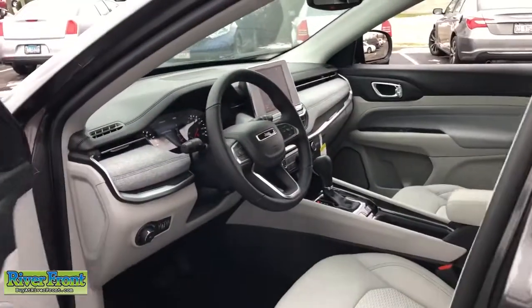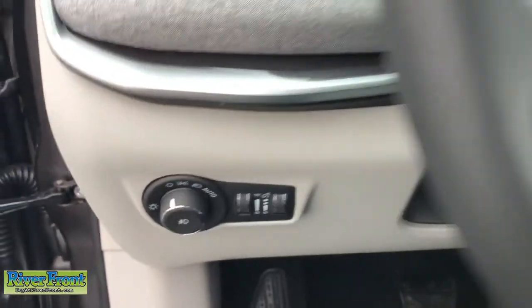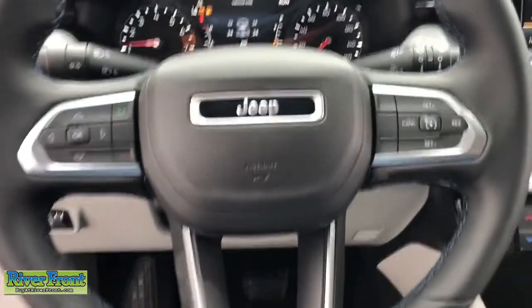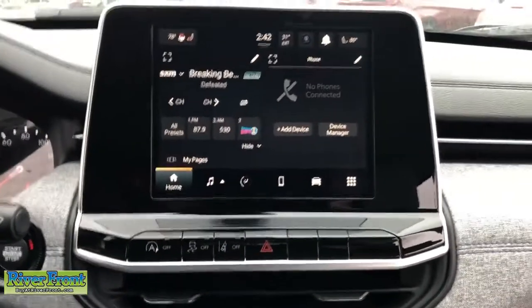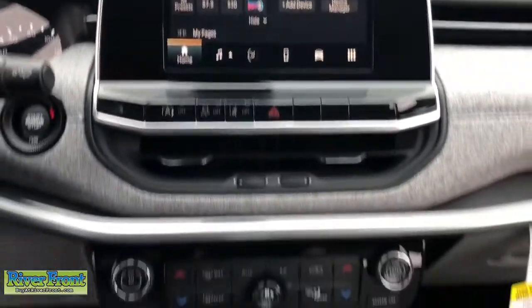These are just some of the great options this vehicle comes with: aluminum wheels, leather wrapped steering wheel, electronic stability control, universal garage door opener, trip computer, bucket seats, power windows, four-wheel disc brakes, and power steering.